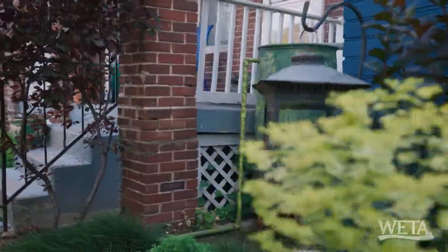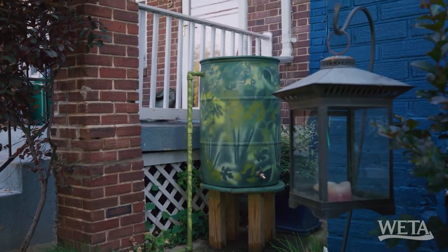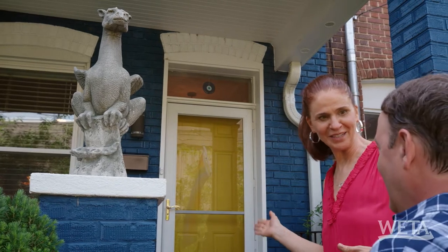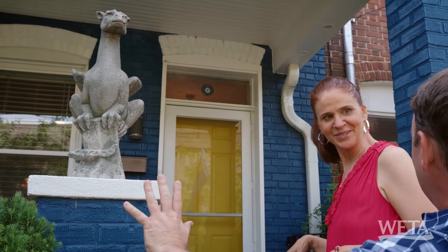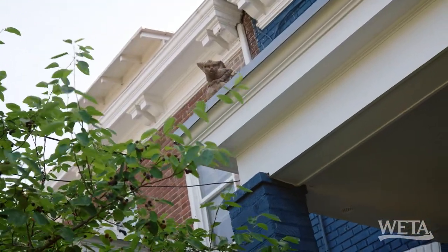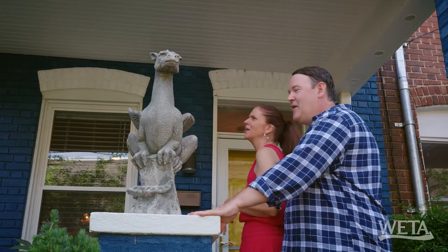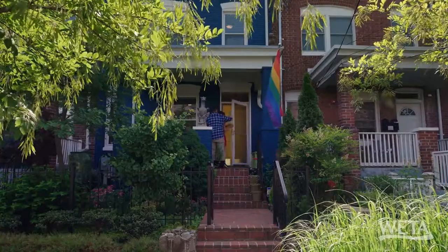Did you catch the rain barrel in the back there? I did notice that. I love how they kind of hid it and decoupaged it. I feel like there's so much out here before we even get into the house. It's not just the color blue on this house, which is fantastic. Did you catch the two little guys on each side - the gargoyles up there? And here's the projector of the house. It seems welcoming as well.